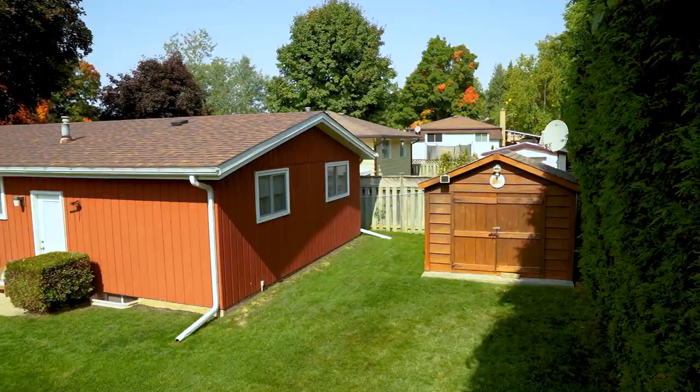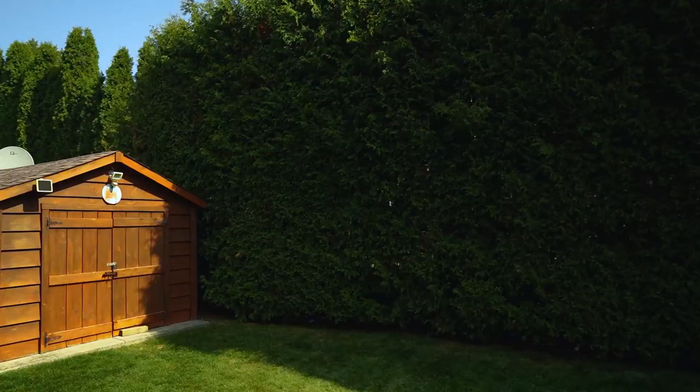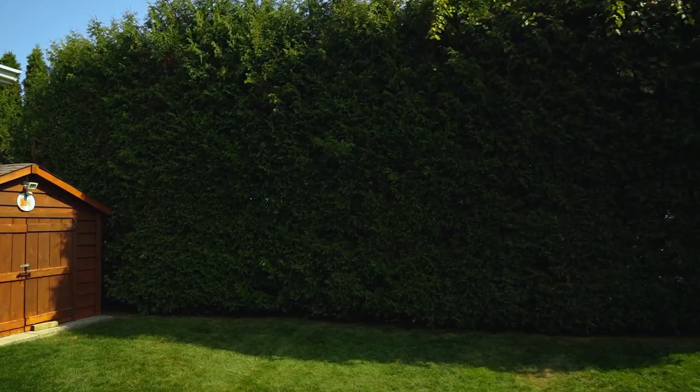Speaking of that side entrance, let's go check out the backyard. Here we are on a 55 by 100 foot lot surrounded by mature trees in the perfect backyard. This well-manicured yard has great privacy and a sweet storage shed.